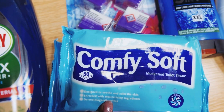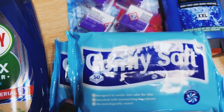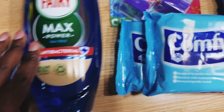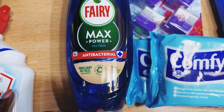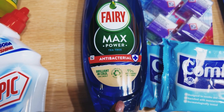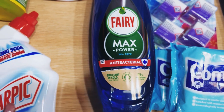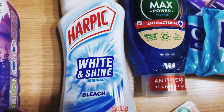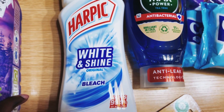Here we've got the Comfy Soft toilet wipes — I've got two of them. We've also got an antibacterial dishwashing liquid, and I've got a big one of that.